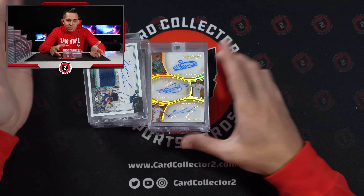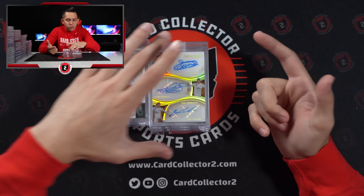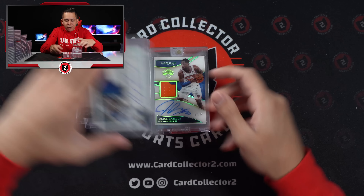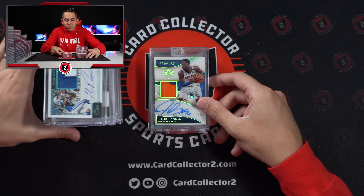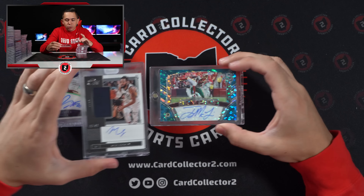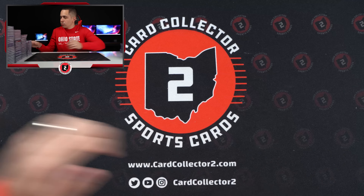How about a Jacob Eason patch auto — yikes. Another unique one: Courtois, Gareth Bale and Luka Modric auto at 25. Dwight Howard, Michael Pittman Jr. patch auto. Julius Randle out of 30. Mike Conley, more of him. And then Terry McLaurin — back-to-back Buckeyes. Scary Terry.